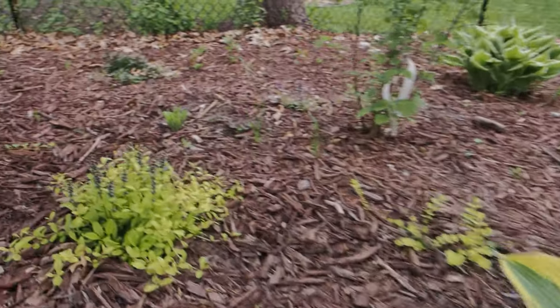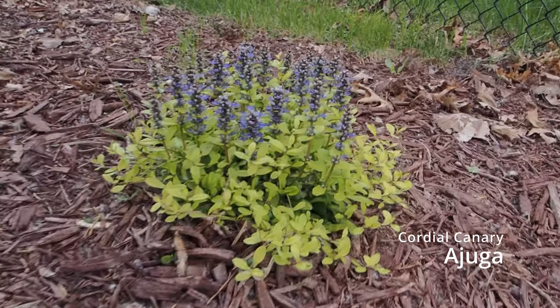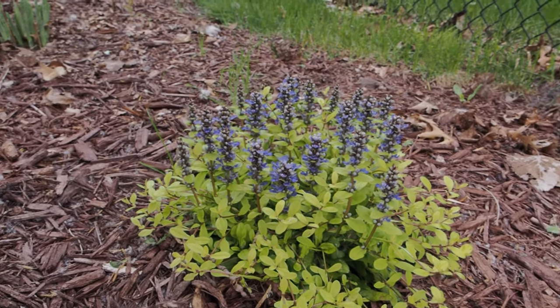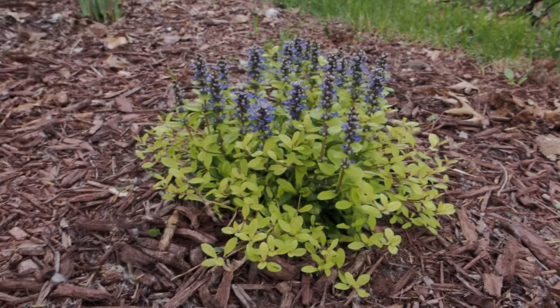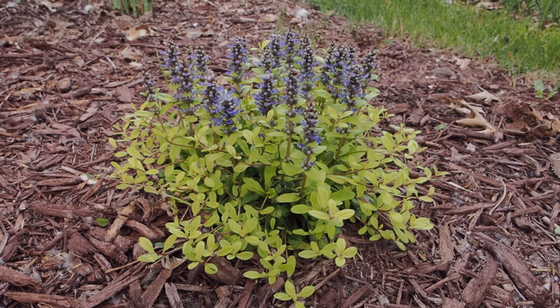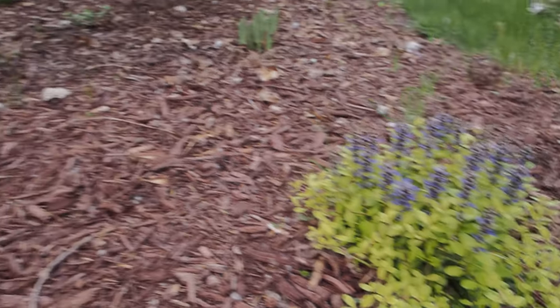Check out this gold ajuga — I love it. The gold and the purple together are amazing. This is Cordial Canary. This is its second year so it's spread a bit, but it's a gorgeous ground cover. Spring blooming. Highly recommend that plant.